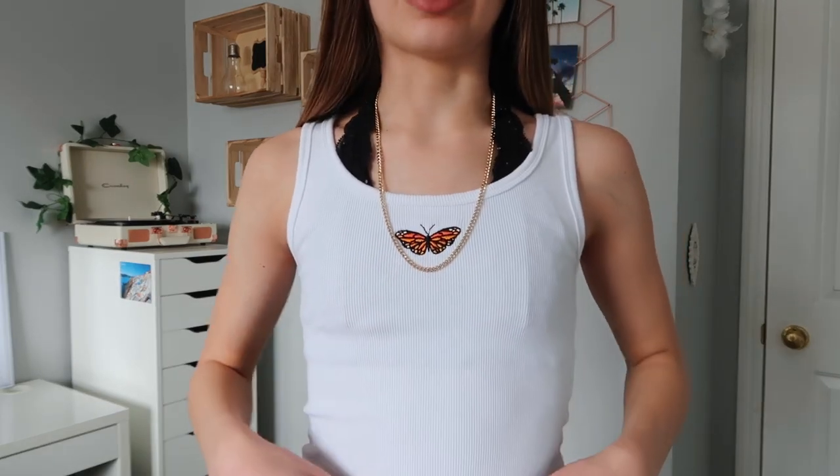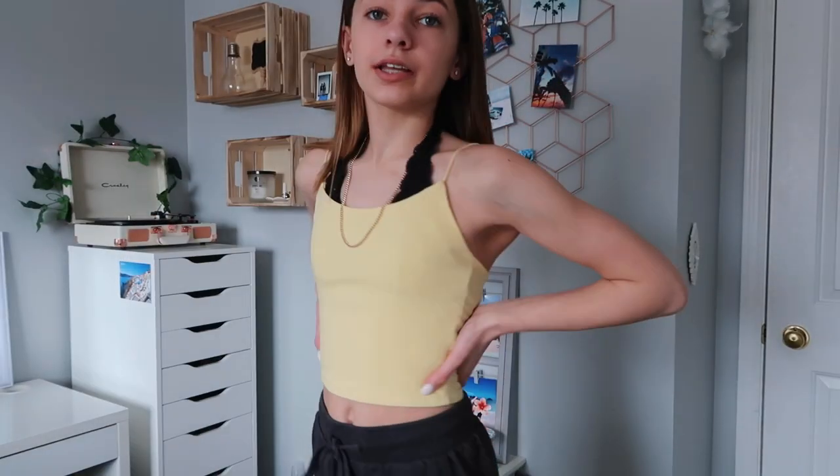The very first shirt is this white tank top with a little butterfly on it — the butterfly is orange, red, and yellow. This tank top is exactly the same but in light blue and it says 'angel' on it. Then I have this yellow crop top with super thin straps; I really like the color of this one, I thought it was really cute.